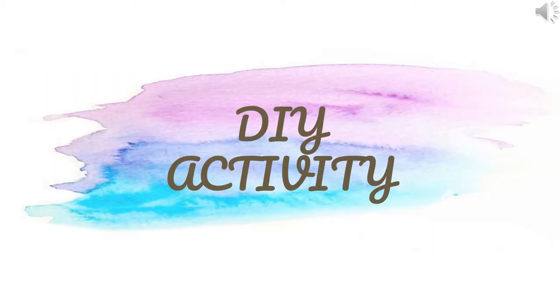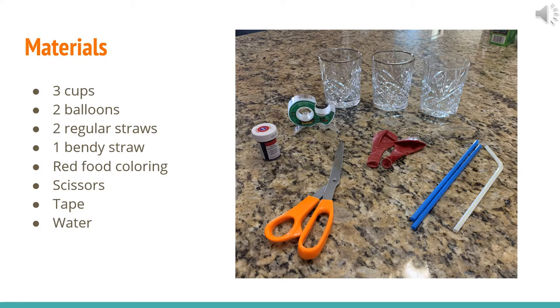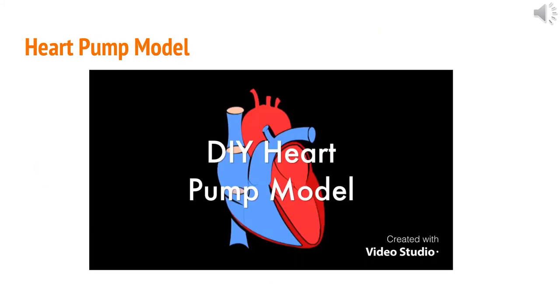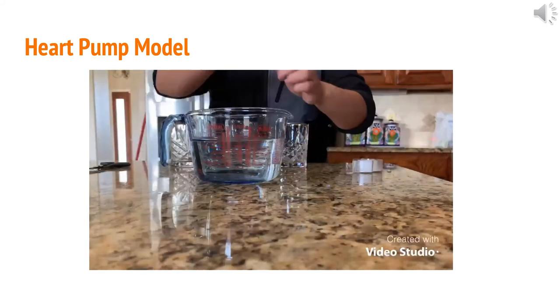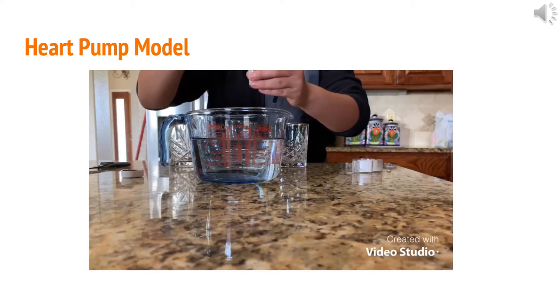Hi everyone, I'm Belle, and I'll be showing you a DIY activity you can do from home. For this activity, the materials you will need are three cups, two balloons, two regular straws, one bendy straw, red food coloring, scissors, tape, and water. From this activity, you can see that the water — which represents blood — is moving in one direction from the left to right cup. To begin the heart pump model, mix red food coloring and water, then place the water aside to use later.